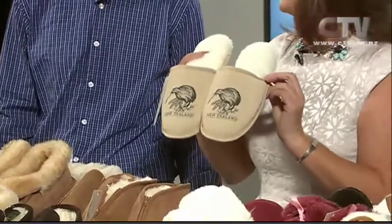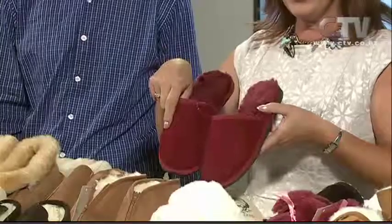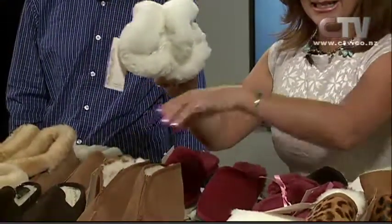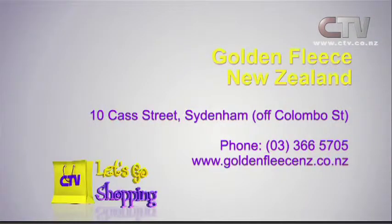Beautiful for sending off overseas. For the ladies, they've got the kiwi on these ones here and at these prices they make brilliant presents — so light to package off as well. A variety of colors, everything from steering wheel covers to boots that open in the front for those that need extra access, beautiful baby sheepskins, and little baby booties. Golden Fleece, New Zealand, 10 Cass Street in Sydenham.